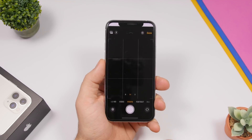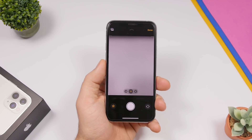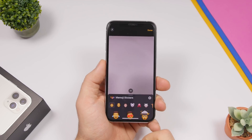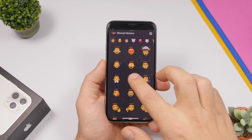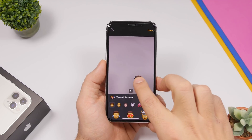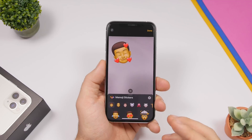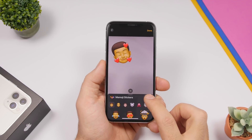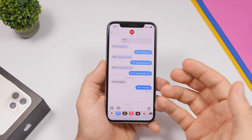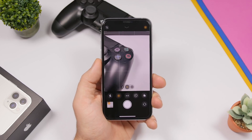You can also add Memoji stickers to pictures you send someone. Go to the iMessage app, tap the camera button, take a picture, and tap this little icon then tap on stickers. It will show you all the Memoji stickers — choose one and it places it on the picture. You can drag it, move it anywhere, resize it, and rotate it. Once you're done, tap the X button, take the picture, click Done, and send it with your Memoji sticker on it.